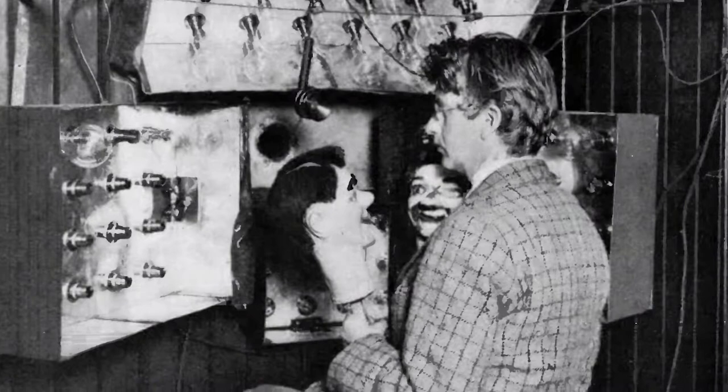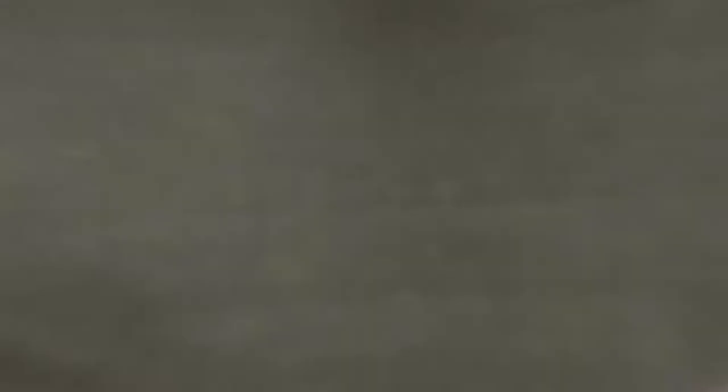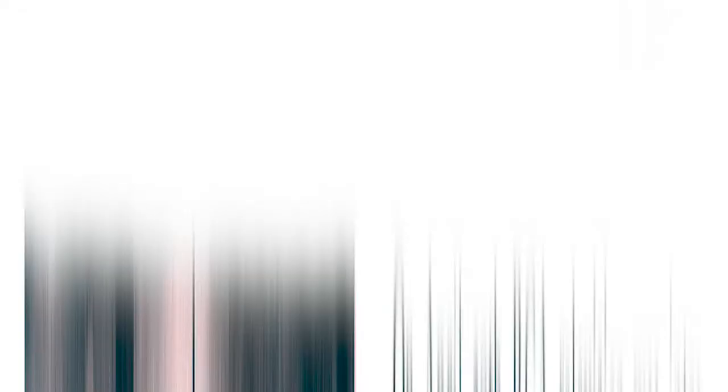That said, inventors had been working at the problem of transmitting moving pictures to a screen since the 19th century, with various types of mechanical televisions and competing standards for the technology. Even after Farnsworth's breakthrough, other individuals and companies continued to work at improved television designs.